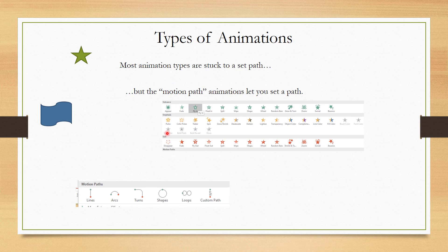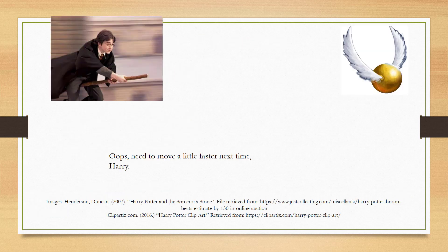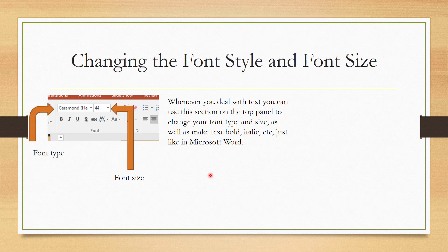Doing the fly in option for a Harry Potter on a broomstick photo is a very good option — it makes a lot of sense. You can also create motion paths. Underneath exit, you see motion paths — you can have a line, a circle, or a loop. You kind of drag to decide what path the animation will follow. There's a star, and we have Harry Potter here flying in to get the golden snitch. You can see how that can add a little more excitement to your PowerPoint presentation.